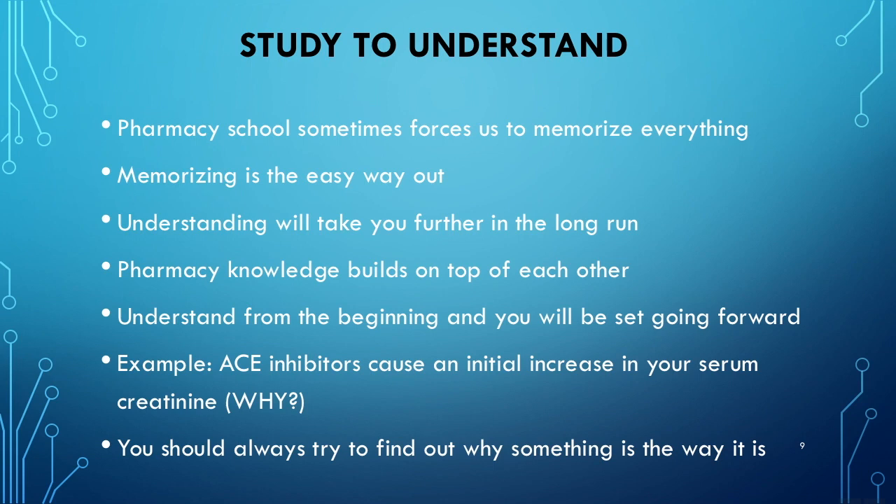Study to understand. Pharmacy school sometimes forces us to memorize everything — memorizing is the easiest way out and will get you through an exam, but understanding will take you further in the long run. Pharmacy knowledge builds on top of itself. The basic information from your first year is the foundation you need to understand your second, third, and subsequent years. Understand from the beginning and you will be set going forward. For example, ACE inhibitors cause an initial increase in serum creatinine. You could memorize that and get it right on the exam — but why does this happen? Why do ACE inhibitors have this effect? That's what you should be thinking about. Always try to find out why something is the way it is. As a pharmacist, you must understand mechanisms.